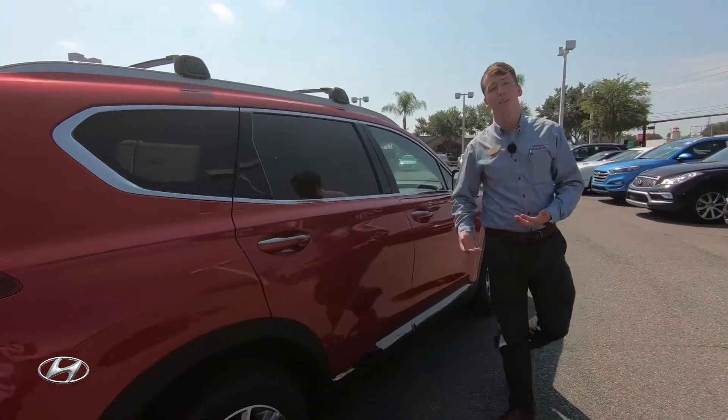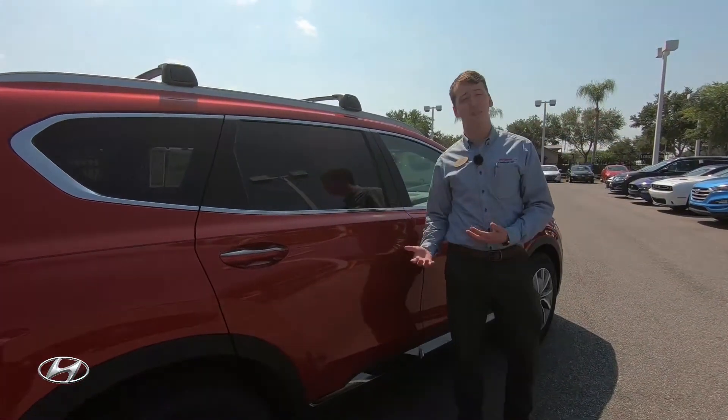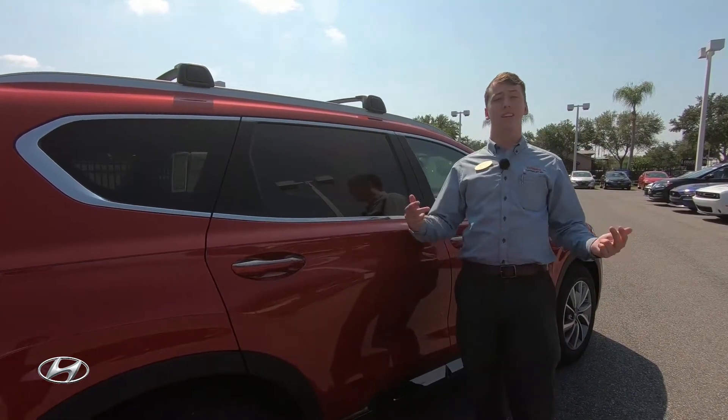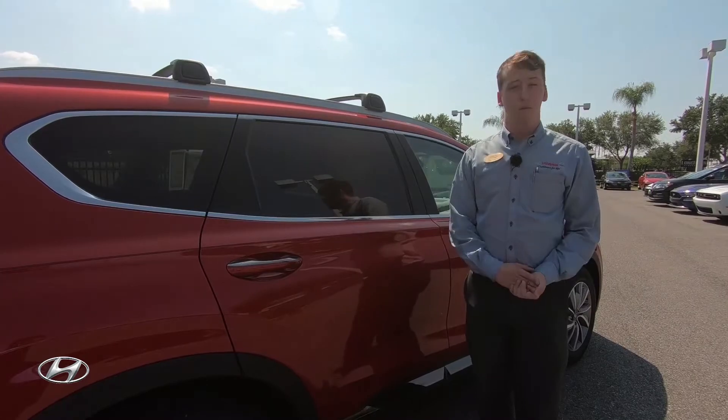If you want to know anything else about this vehicle, stop on in and go ahead and ask about it. We'll be more than happy to show it to you, or if you'd like, comment, share, like, and subscribe to this video for more information.